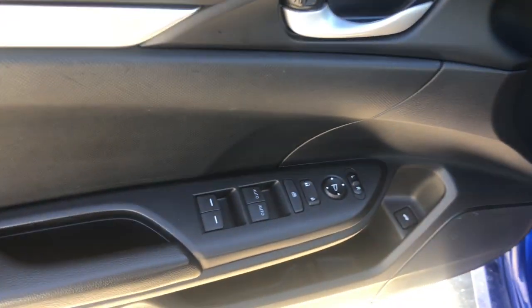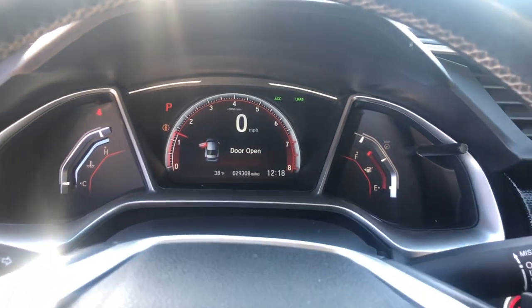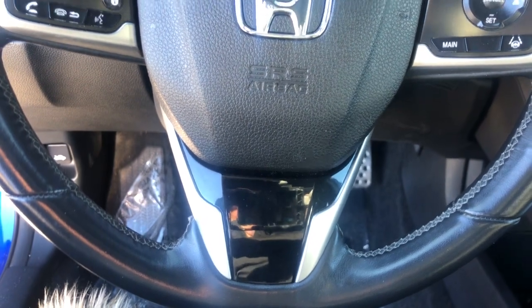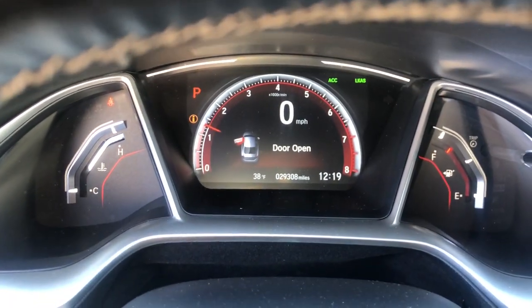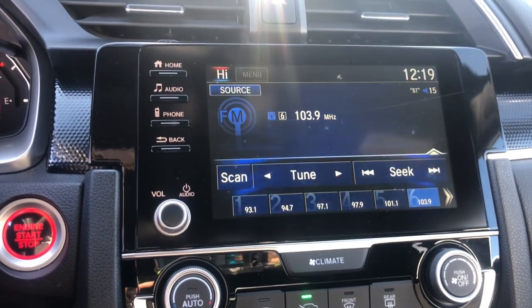These are just some of the great options this vehicle comes with: electronic stability control, traction control, passenger vanity mirror, trip computer, bucket seats, power windows, four-wheel disc brakes, and power steering. Satisfy your craving for driving pleasure without sacrificing safety and efficiency — get it all in the Honda Civic sedan.